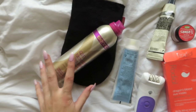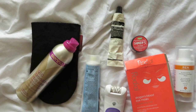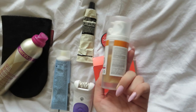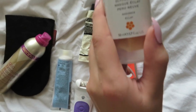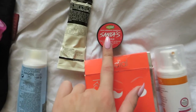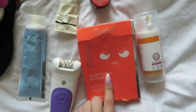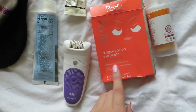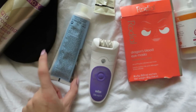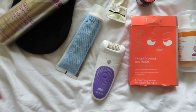I'm just going to be using the Sienna X fake tan, the East Opacity Cleaning Mask, the Ren Glycolactic Radiance Renewal Mask. I'm going to scrub my lips with the Santa's Lip Scrub — still using the Christmas one. I'll probably put a few of these under my eyes to stop me looking so puffy. I'm going to get rid of that moustache and epilate those legs. Boom.